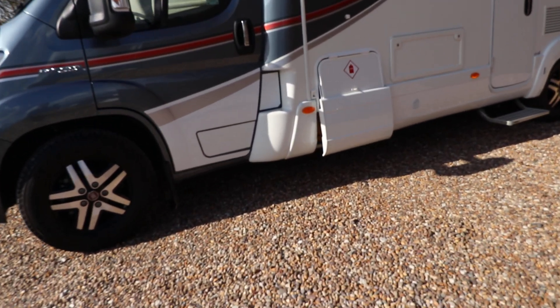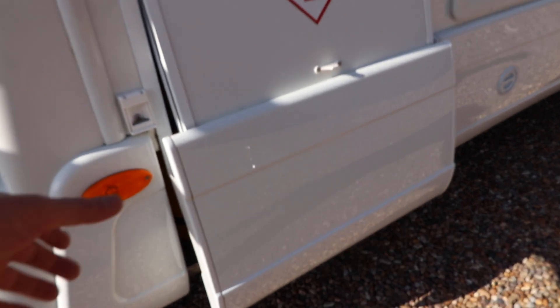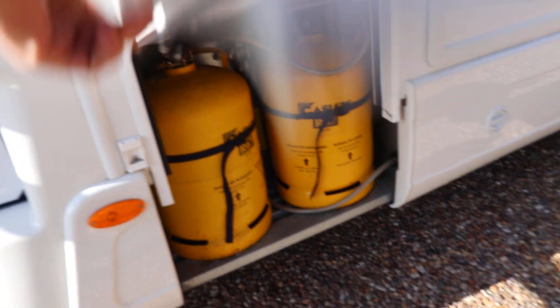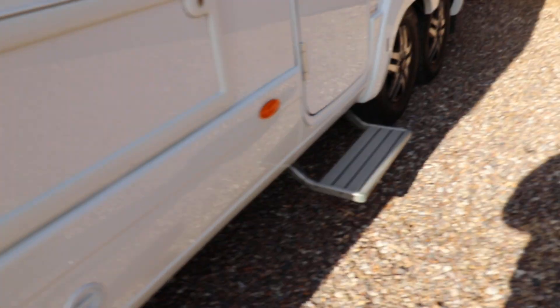I'm just going to show you in the gas locker first — we've got a refillable gas system already installed, with the two large bottles there.